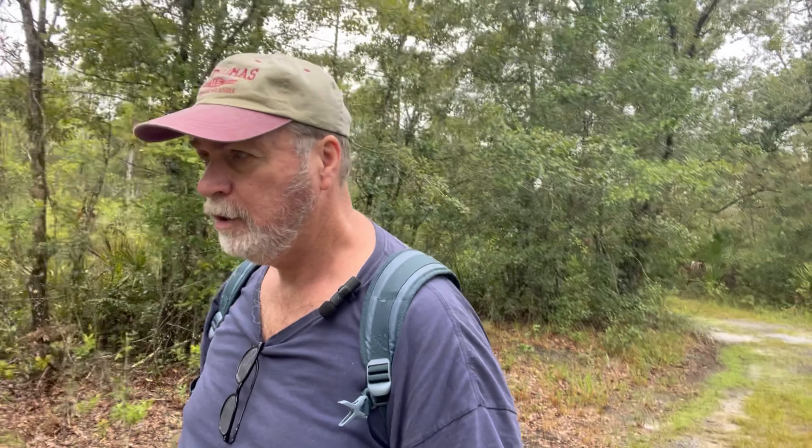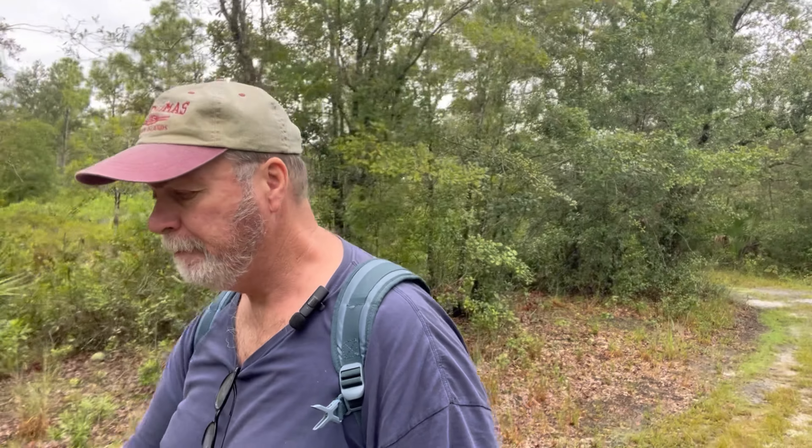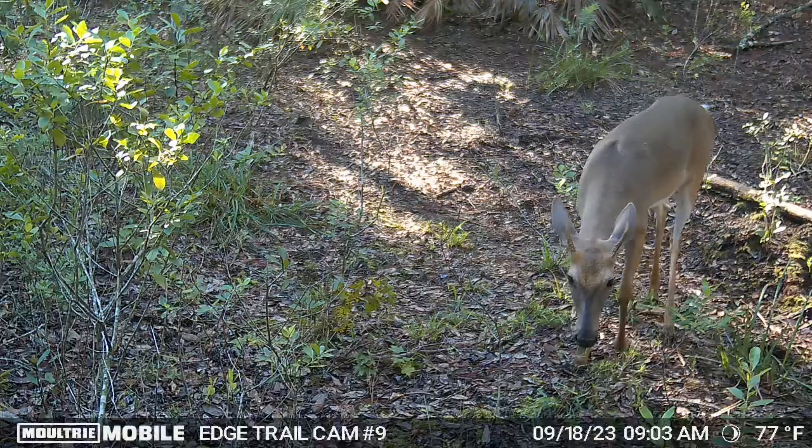This trail camera is a Moultrie Edge cellular cam — it's been working pretty good. We've been getting notifications and test images daily. We've caught some deer in here, some hawks, and of course raccoons.